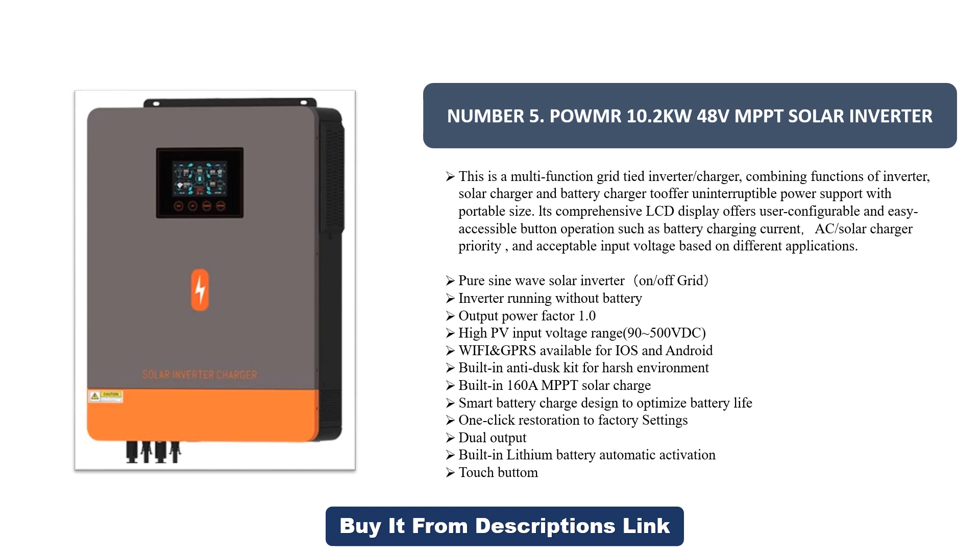Built-in anti-dust kit for harsh environments. Built-in 160A MPPT solar charger. Smart battery charge designed to optimize battery life. One-click restoration to factory settings. Dual output. Built-in lithium battery. Automatic activation. Touch button.